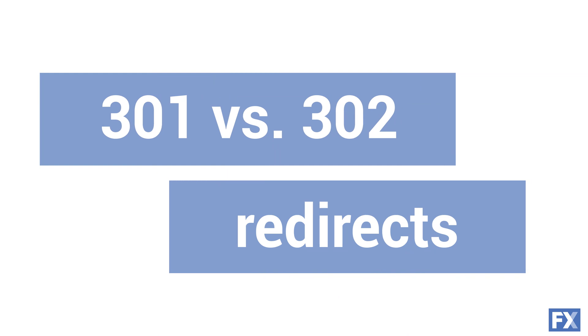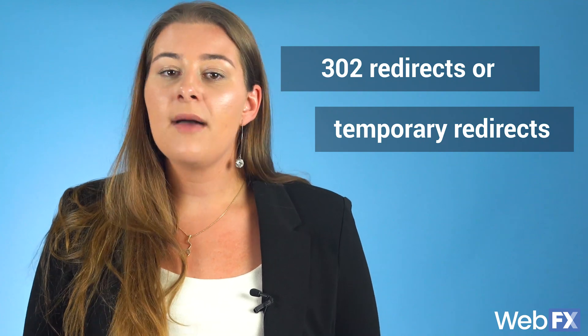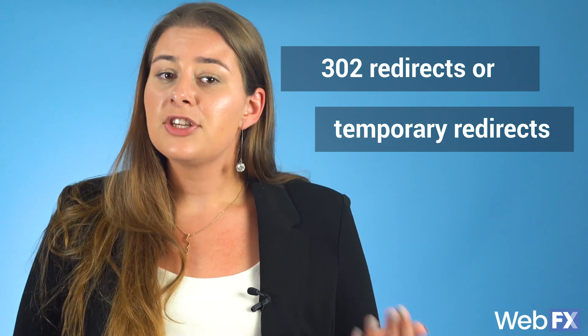301 vs. 302 redirects — do all redirects pass on link equity? The answer is simple: no. Another redirect you may have heard of is a 302 redirect. These are temporary redirects and they do not pass on link equity. So unless you're making a temporary change to your website, you should always use 301 redirects.